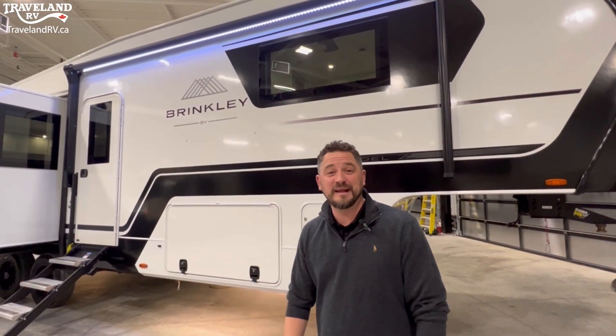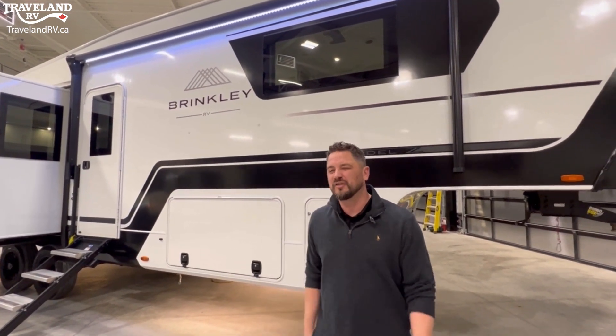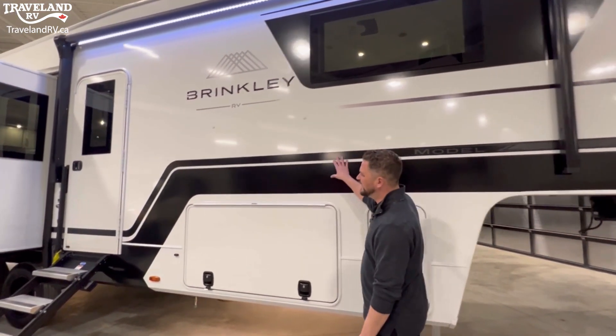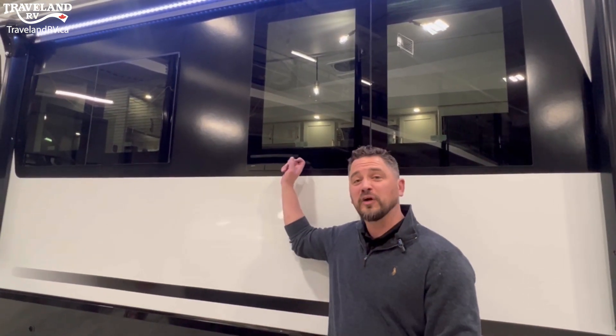The RV industry is dominated with swooshy, swirly designs, which people really like, but Brinkley's gone to more of an automotive look with very clean lines and a very simple understated look. Most luxury fifth wheels are going to have frameless windows. This is a new style called the Euro Window, and there's one big difference I'll show you on the inside.